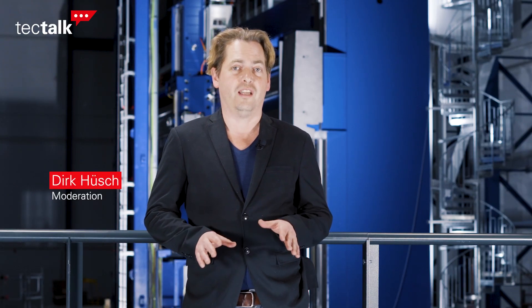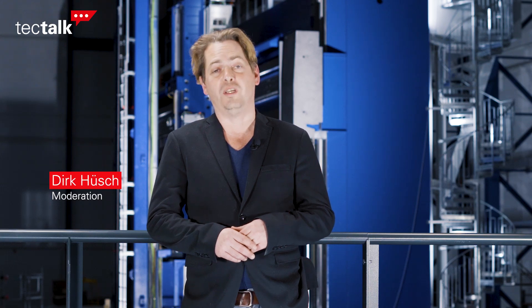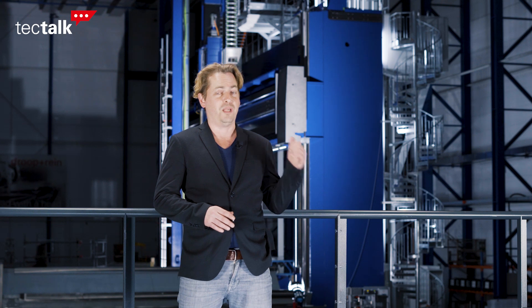Welcome to a new edition of Starag Tech Talk. Today we are at the Troppenrein and Dörries plant in Bielefeld, Germany. We are talking about very big things — about this big machine.